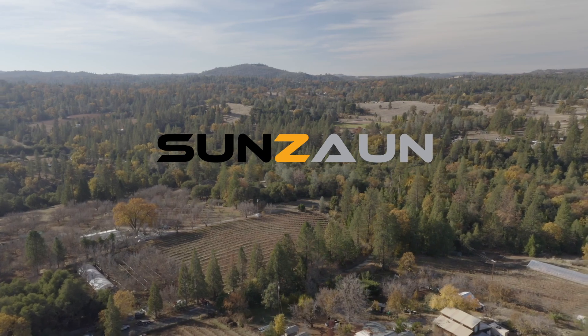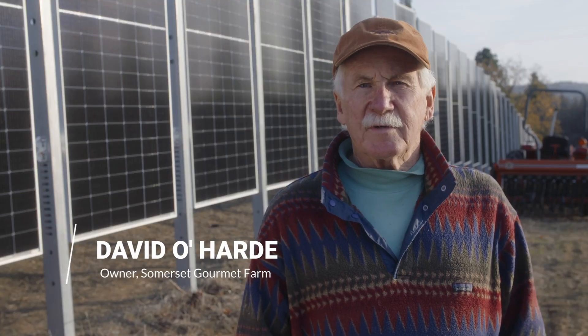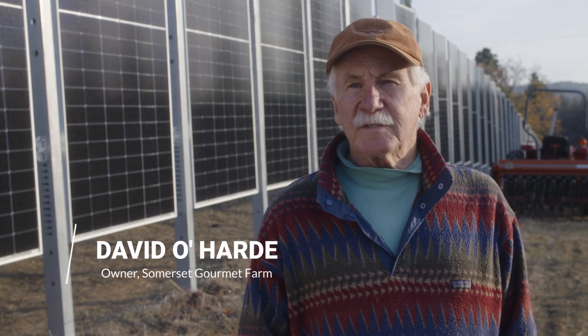My name is David Hardy and I'm the owner-operator of Somerset Gourmet Farm. We're located in Somerset, California, which is in the foothills of the Sierras, El Dorado County.